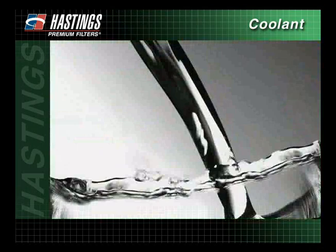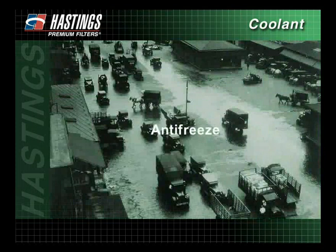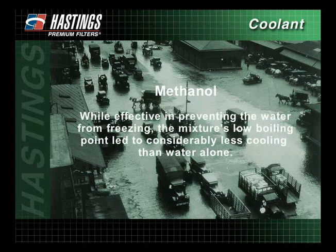In the beginning, the cooling system relied on plain water for heat transfer. This worked well until the winter months, when temperatures dropped and the water froze. To prevent freezing, antifreeze was introduced into the system. Methanol was a popular antifreeze at the time. While effective in preventing the water from freezing, the mixture's low boiling point led to considerably less cooling than water alone. Also, the methanol tended to vaporize much quicker than the water in which it was mixed.